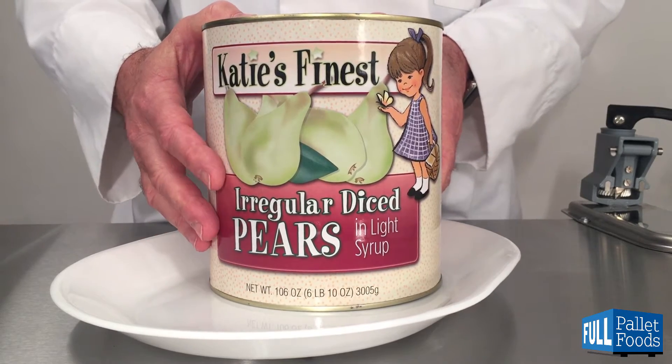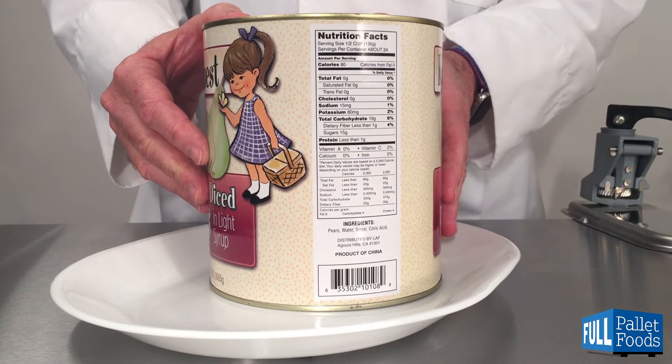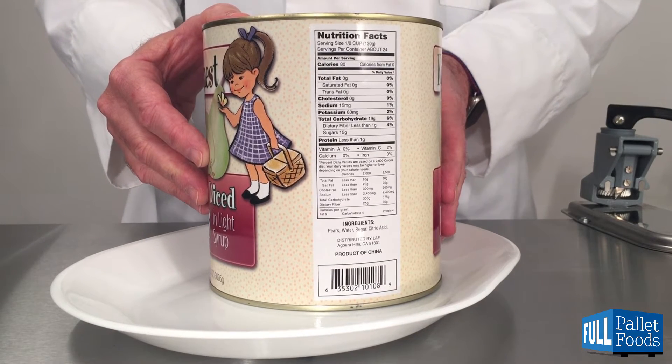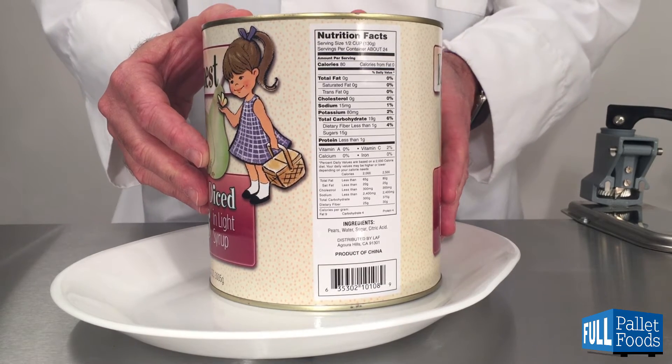This product is imported from China, and inside there are about 24 half-cup or 130 gram servings. The ingredients are pears, water, sugar, and citric acid.